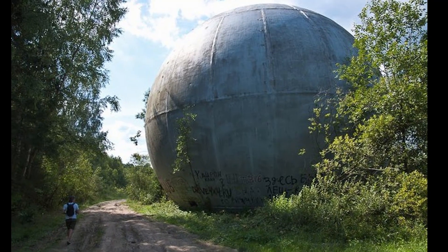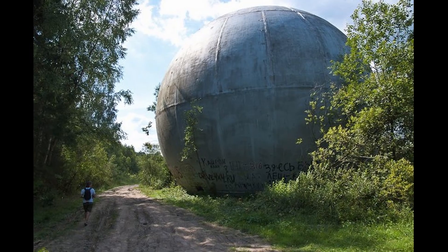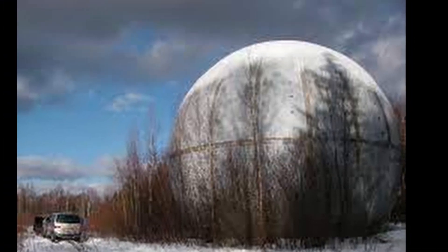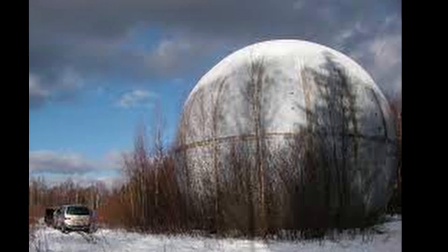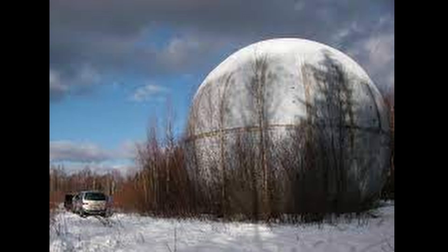At one time, this fiberglass product was intended for some kind of radar. However, it apparently fell off the cables of a helicopter during transport. According to another version, this ball was brought here on purpose — it was supposed to become a movie theater in the future.